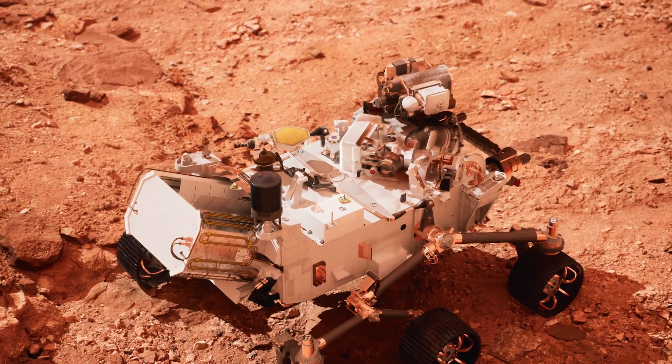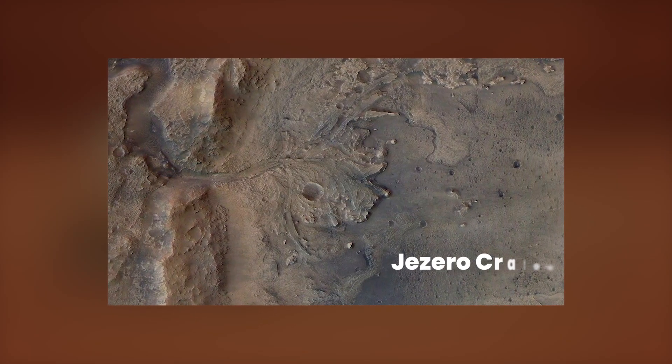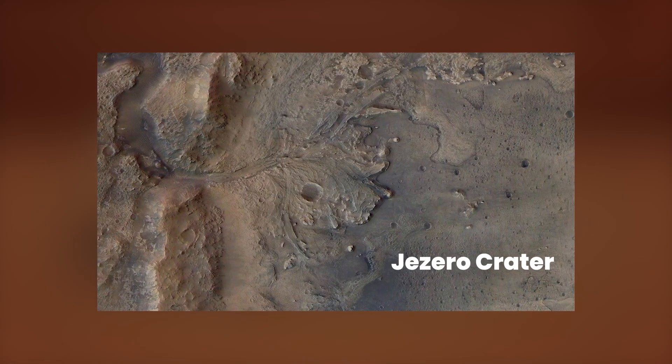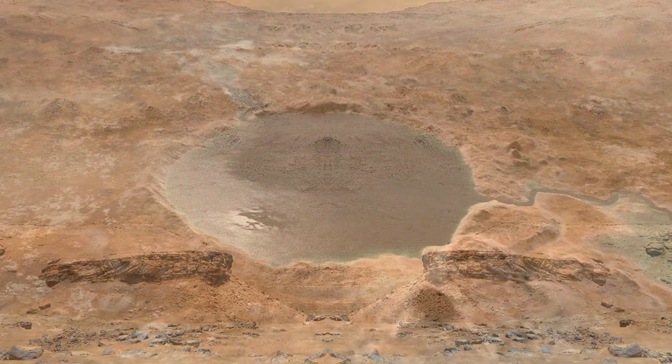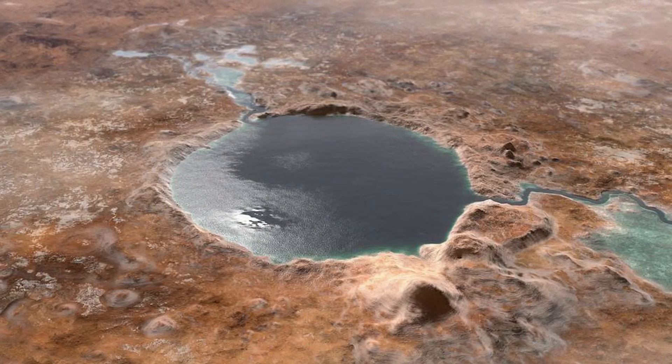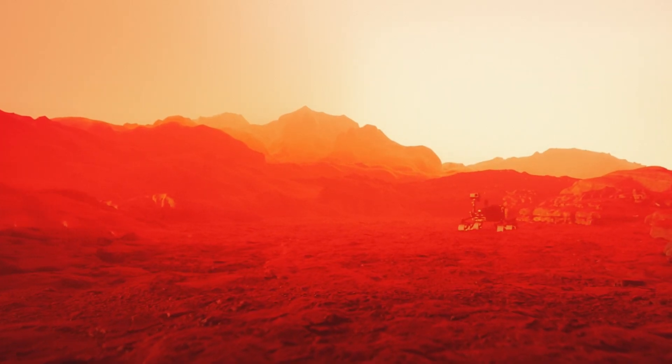NASA's Perseverance Mars rover in its exploration of an ancient delta nestled within Jezero Crater. This remarkable sight stands as one of the prime locations on Mars to seek potential traces of ancient life, a testament to the Red Planet's rich and mysterious history. Our guide through this Martian marvel is Rachel Kroniak, a valued member of the Perseverance Science Operations team.